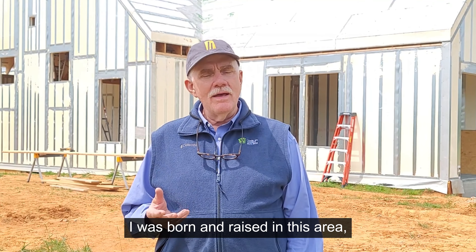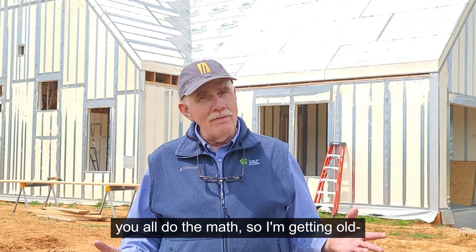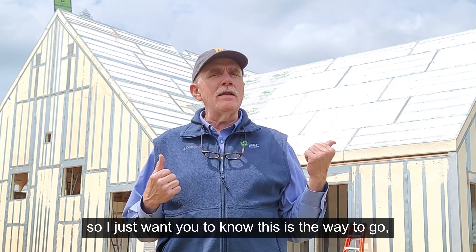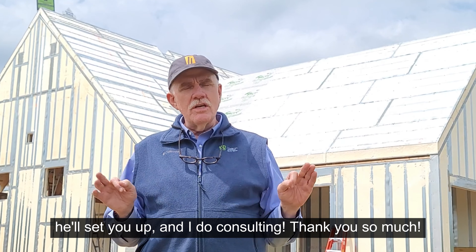I was born and raised in this area and have been building since 1980 — you do the math, I'm getting old. This is the way to go if you're going to build a home. Give Adee a call and he'll set you up. I also do consulting.